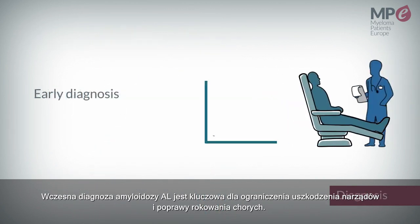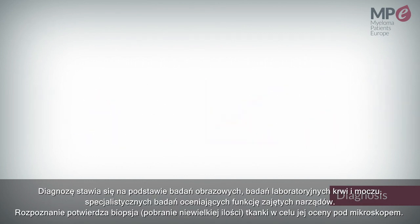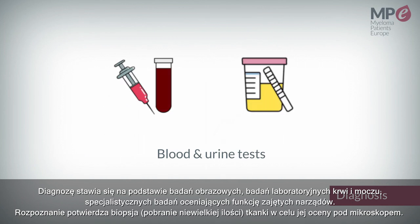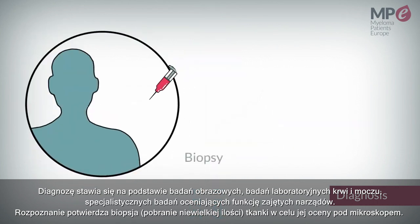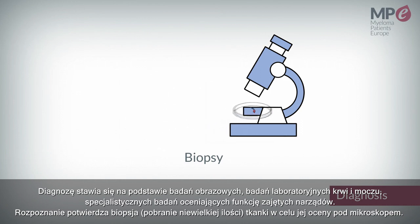Early diagnosis of AL amyloidosis is important to minimize organ damage and improve prognosis. Diagnosis is commonly made with imaging, blood and urine tests, specialized testing of the affected organ systems, and likely a biopsy where a small piece of tissue is taken and looked at under a microscope.